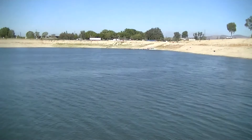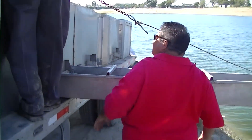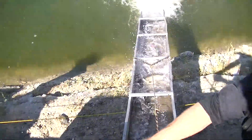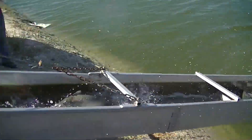All right guys, we're hooking up the next tank here, still down at the road, Santa Ana River Lakes — here we go. Oh man, that's a lot of fish!